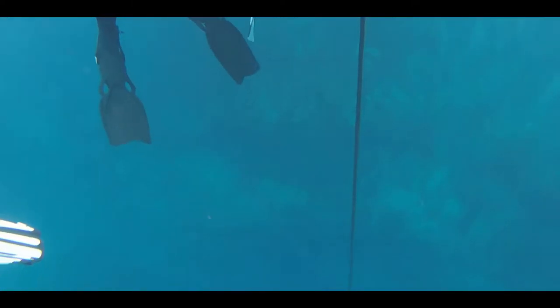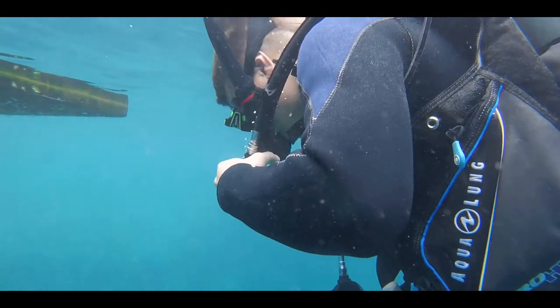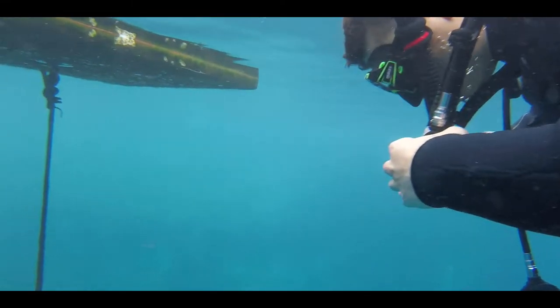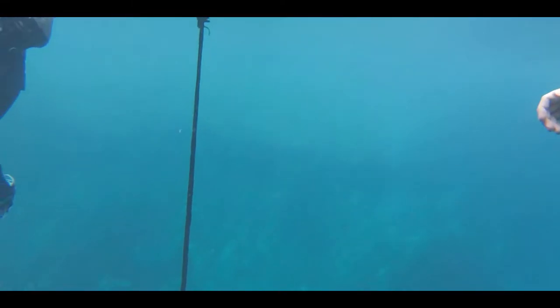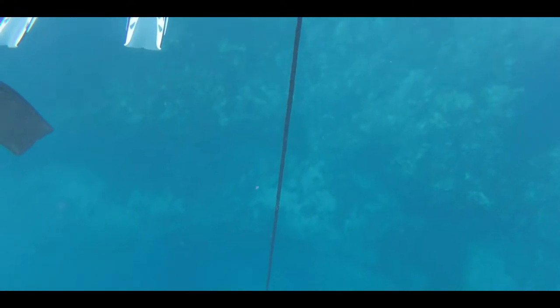Directly below these divers is the famous Vortex Spring underwater cave. This cave was too dangerous for us — we were just working on open water scuba and were not qualified to do any cave diving. There have reportedly been some deaths in this cave, so we definitely weren't going to go anywhere near it, definitely not going inside. But it was very cool to see from the surface.